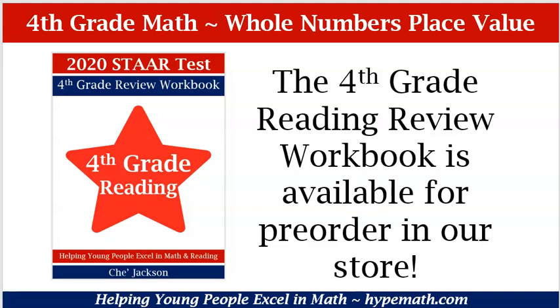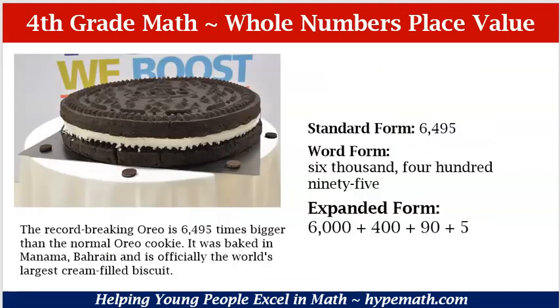Let's dive into Whole Numbers Place Value. The record breaking Oreo is 6,400 times bigger than the normal Oreo cookie. It was baked in Manama, Bahrain and is officially the world's largest cream filled biscuit. Do you see how large that biscuit is as compared to the regular size Oreos that are on that table? It's humongous.